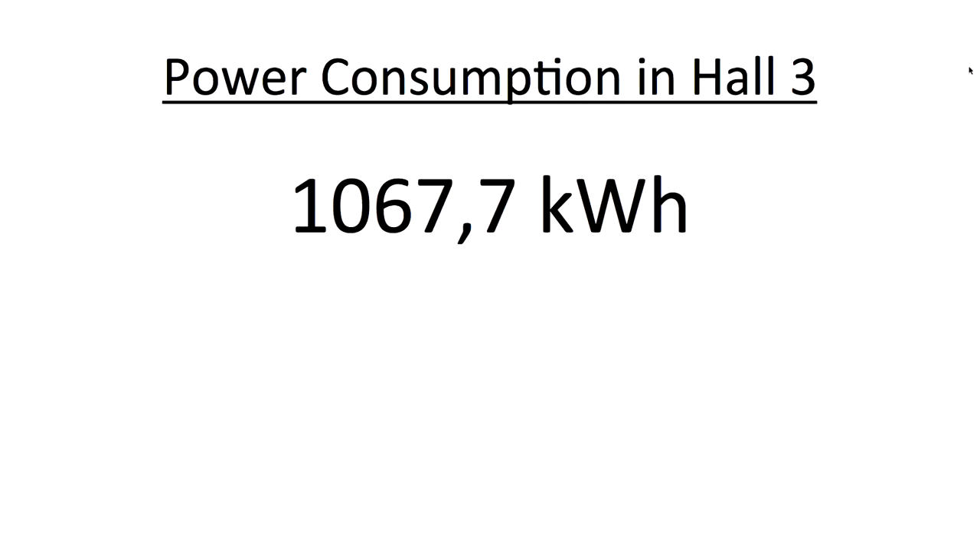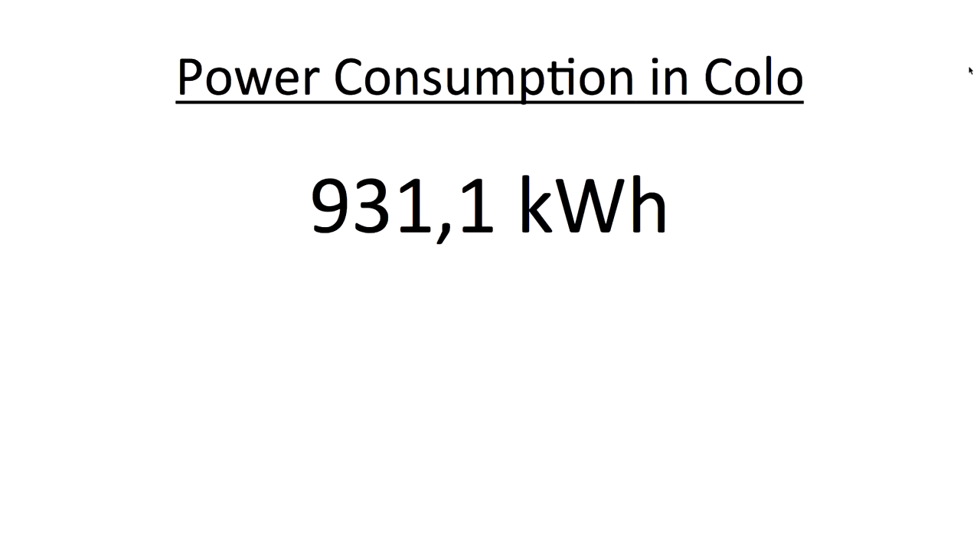From our side we delivered 3,200 power sockets, but every assembly brought their own power socket lines, so there were many more. For the first time we measured the power consumption in some halls. Hall 3 used 1,067 kilowatt hours, and the co-location used 931 kilowatt hours — that's the consumption for the whole event. Last year it was doubled, so we think we had a green congress.